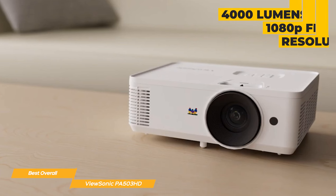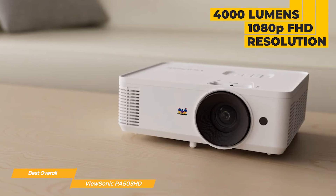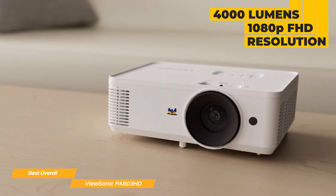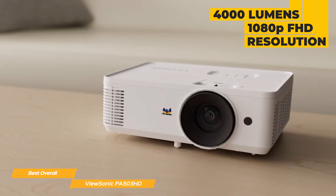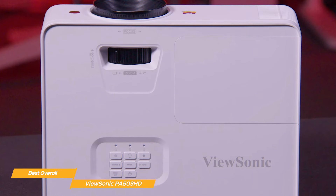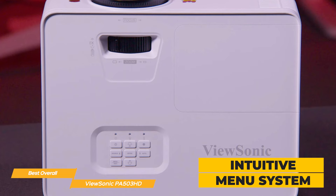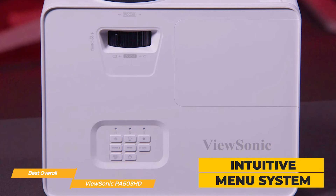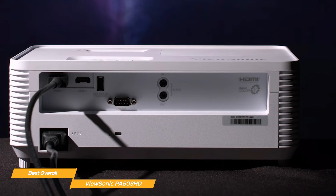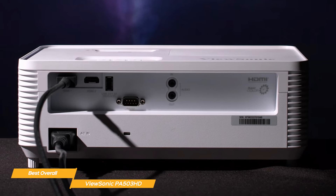With 4,000 lumens, 1080p FHD resolution, and vivid color reproduction, the PA503HD projector transforms any space into a vibrant cinematic experience, making movie nights and gaming sessions truly come alive. Setup is incredibly easy, and the intuitive menu system ensures a hassle-free experience for both tech enthusiasts and beginners alike. With flexible connectivity options, it makes it easy to connect your favorite devices, offering flexibility for various entertainment needs.